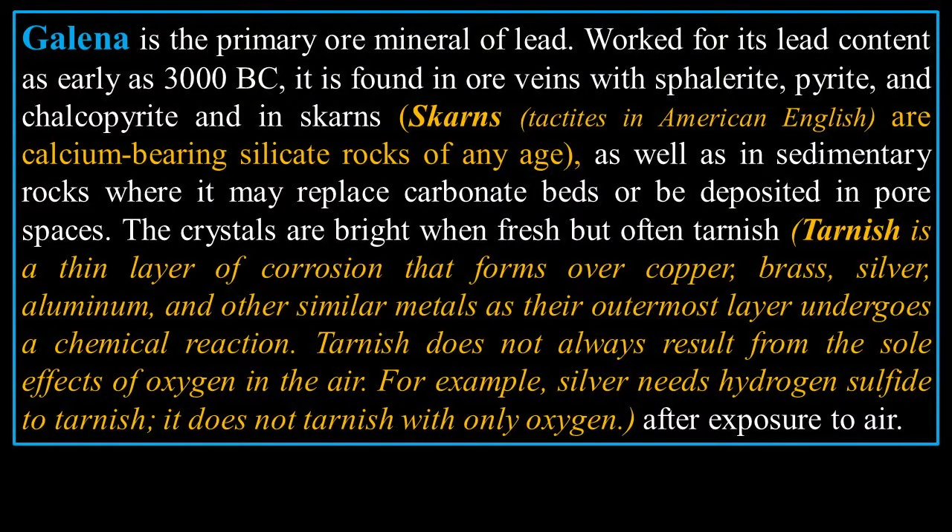Galena is the primary ore of lead, worked for its lead content as early as 3000 BC. It is found in ore veins in sphalerite, pyrite, and chalcopyrite.